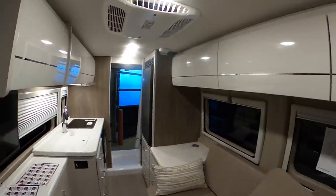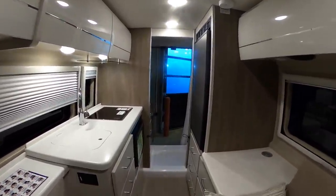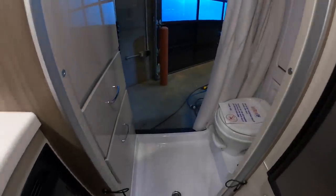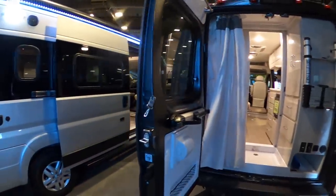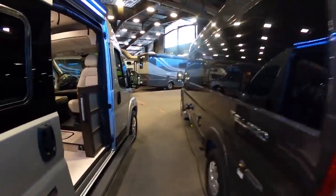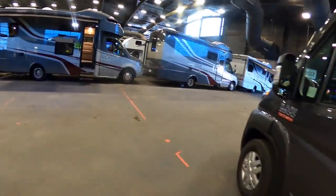I really like the light colors in this coach — the white cabinets with the light gray, similar to the colors I went with in my Tiffin. The rear bath is very functional. There were probably 20 or 30 class B's here and I tried to go through all of them.